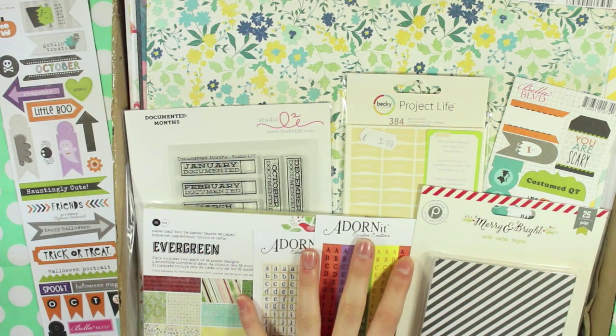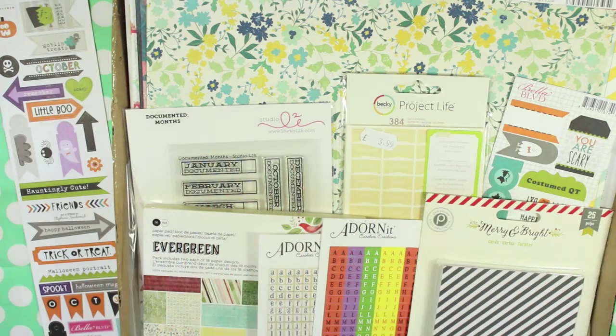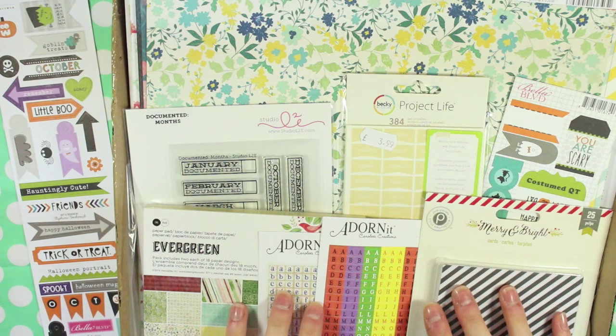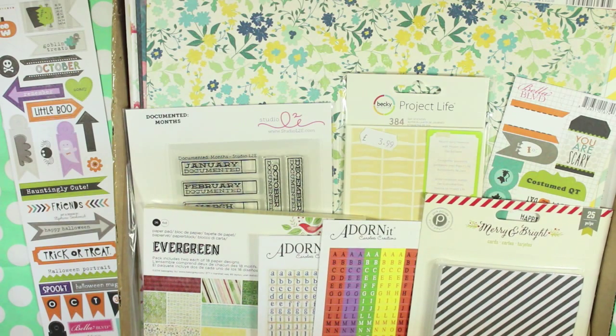I ended up spending a total of £28.11 and that includes the postage, the products, and all the discounts. I hope you enjoyed watching this video — I'll leave a link to Hey Little Magpie in the description. I only tend to buy from there when they have a massive sale on — that's just the bargain hunter in me. The sale isn't on anymore, but if you're from the UK and want to find a UK seller of the kind of American brands, I would definitely recommend Hey Little Magpie because their service is just brilliant. If you follow them on Instagram or Facebook they'll always notify you about the sales. Thank you so much for watching and I'll see you in my next video.